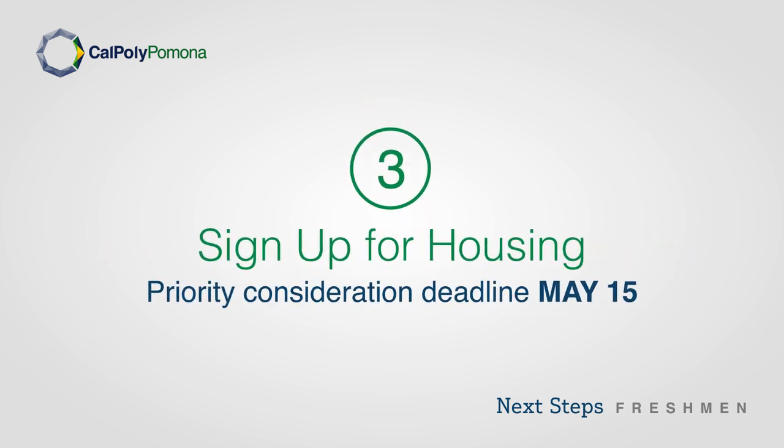Step 3: Sign up for housing. The priority consideration deadline is May 15th.